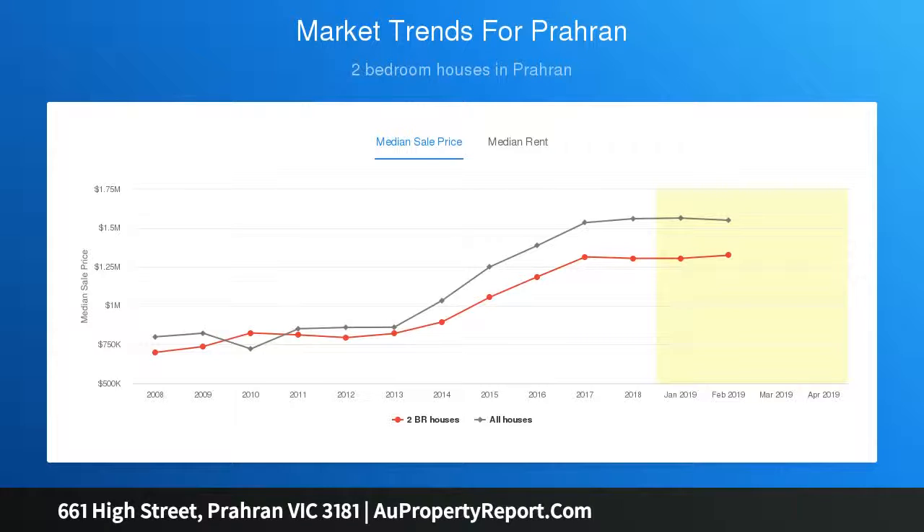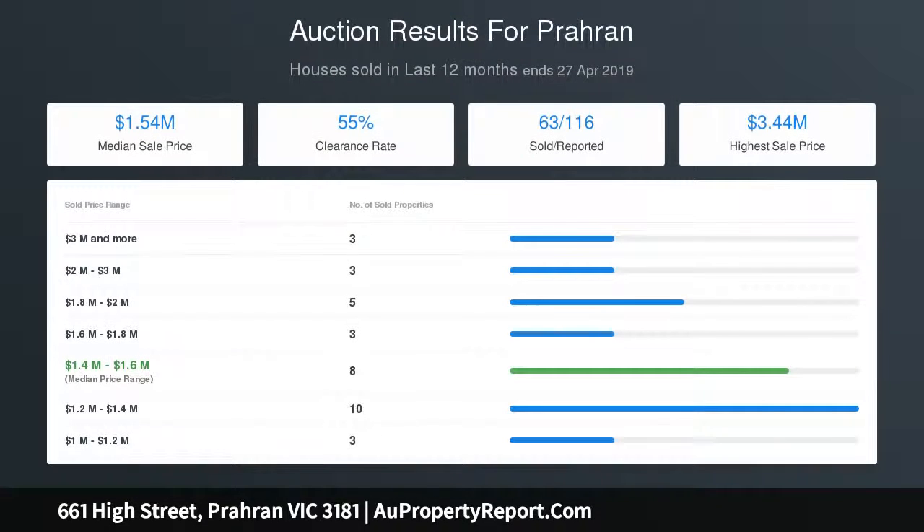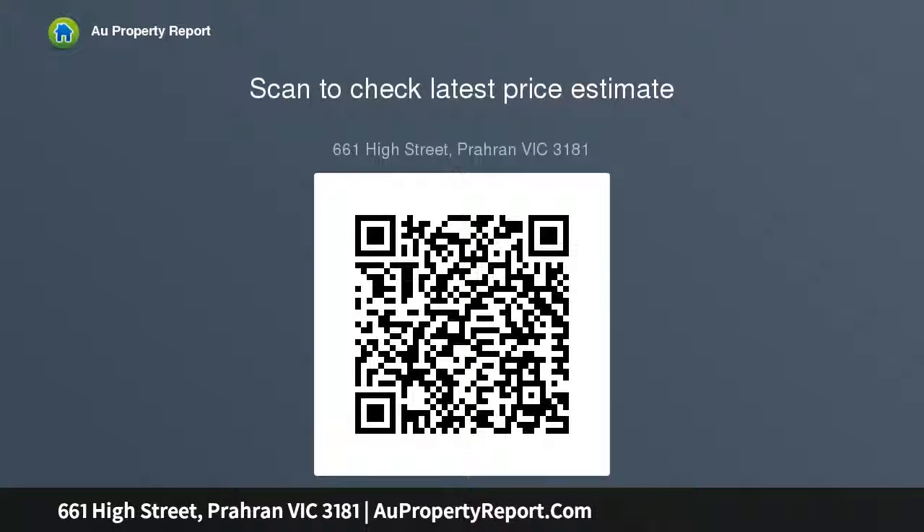The home further encompasses an entertainer's European kitchen complemented by marble benchtops and three generous and tranquil bedrooms. The master bedroom complete with period features, original fireplace and an elegant en suite.